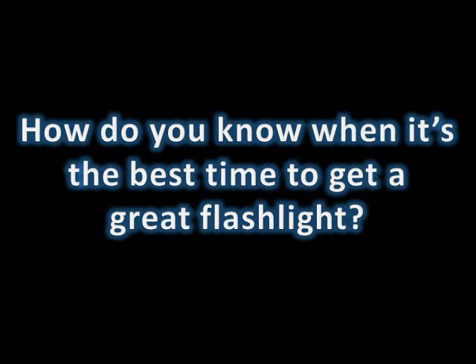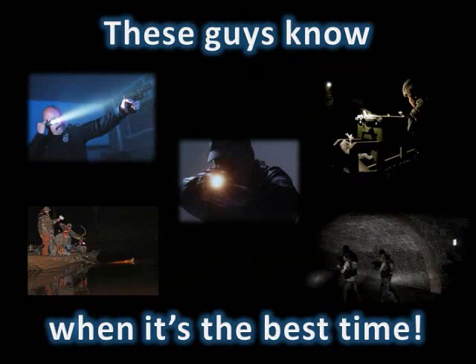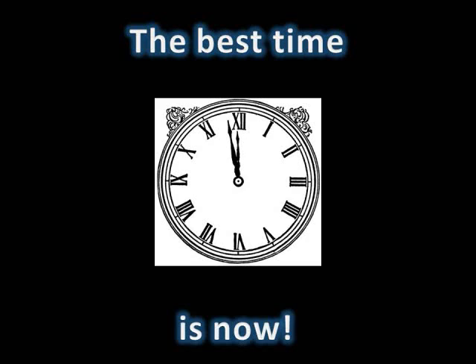How do you know when it's the best time to get a great flashlight? One that gives you the illumination you need, for as long as you need. How about now? How about now? These guys know when it's the best time, and that time is right now.